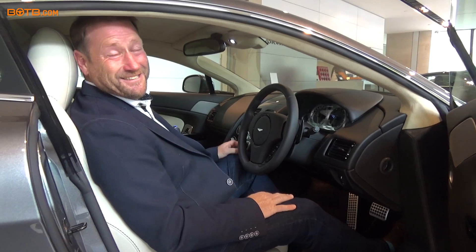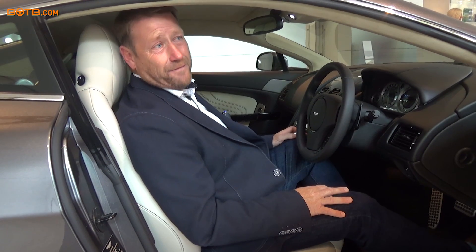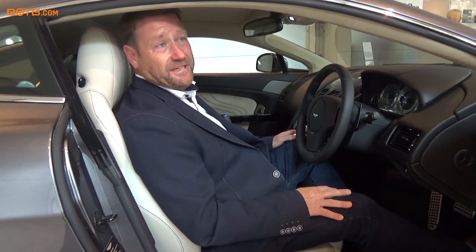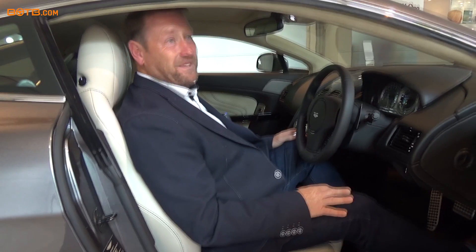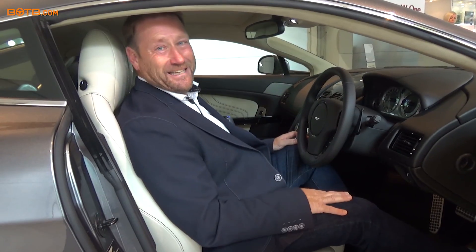Still coming to terms with it, but the drive home is going to be fantastic. Nice weather, Aston Martin — here we come. The competition is out there to be won — fantastic competition. Never give up. I've been doing it 12 years, probably from the inception of the competition. I do it online now, so easy. Anyone can do it — you've got to be in it to win it.